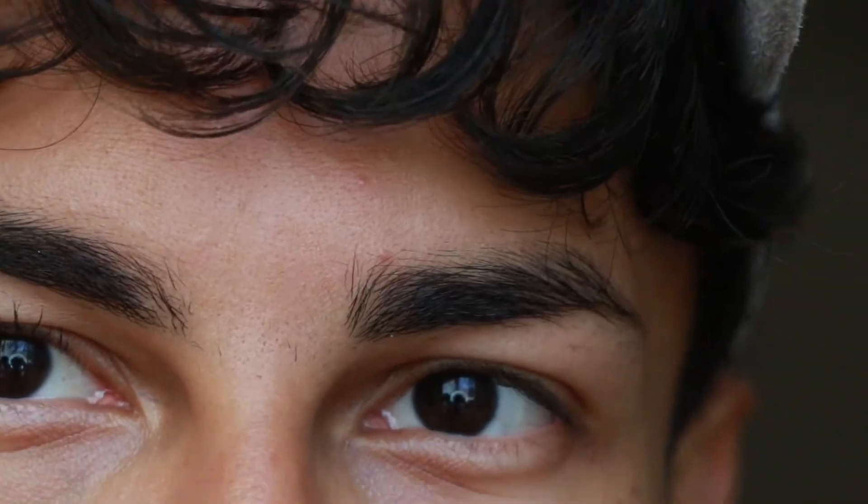Yeah, you can tell the difference — oh fudge! There is a difference. This is actually like lengthening — it made my eyelashes longer. I don't think you guys can see it, but look at that — voluminous eyelash. My battery's gonna die, I gotta wrap this up.